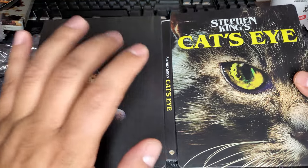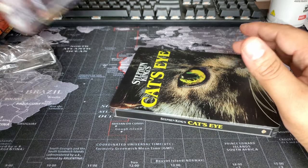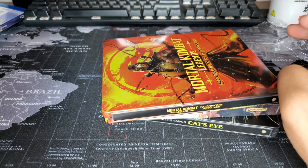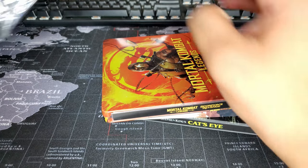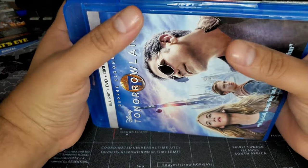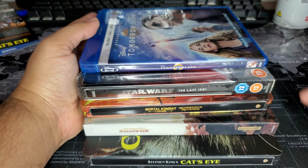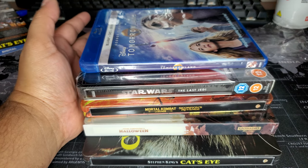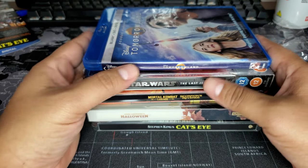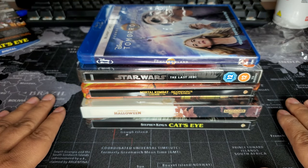So today I got Cat's Eye, Halloween, Mortal Kombat: Scorpion's Revenge, Zavvi's The Last Jedi, and Tomorrowland. Thank you very much for watching! Let me know your favorite Stephen King novel and your favorite steelbook from this bunch. And man, that Zavvi situation is so disappointing — Zavvi still sucks. All right guys, catch you on the next one. Bye!